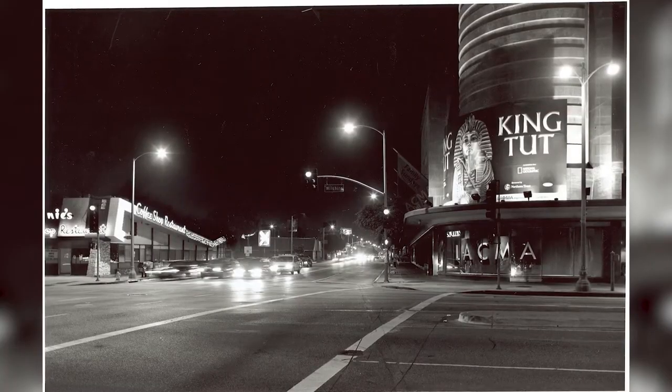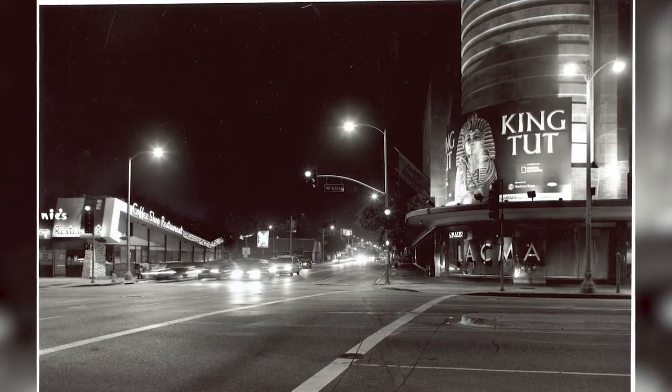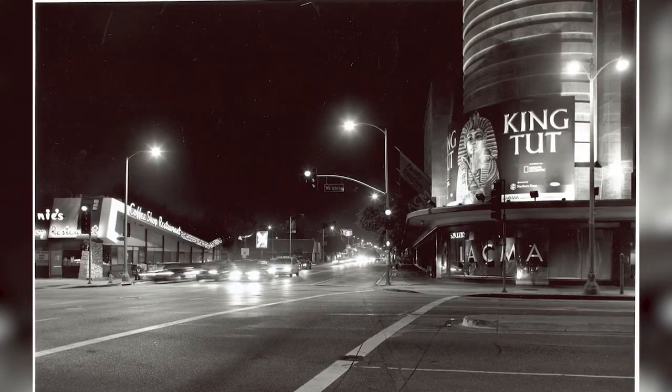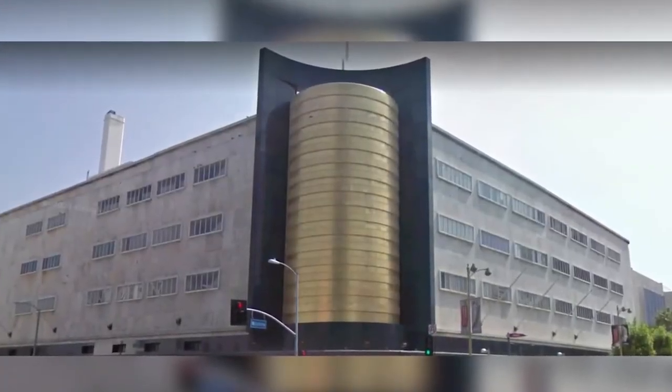Soon after, plans were announced to sell the property to a developer who planned to demolish the building entirely. The Los Angeles Conservancy jumped into action, and along with the help of the community and late council member John Ferraro, May Company Wilshire was given landmark status in 1992. Even though it was sold to the L.A. County Museum of Art in 1994, it failed to flourish and sat vacant and underused for years.